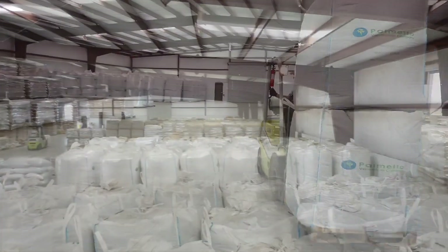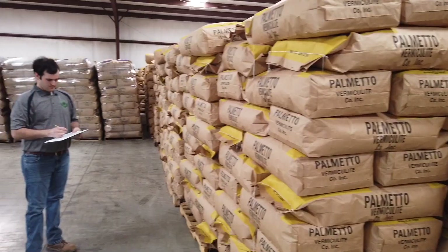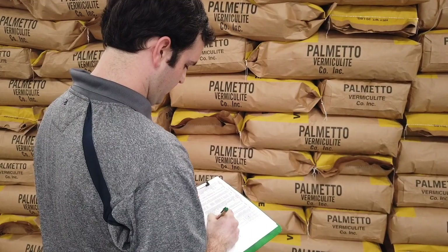We have over 50,000 square feet of storage at our facility so that we can really stockpile to make sure that our customers have it when they need it and we can get it to them quickly. When someone orders something, we ship it that day. The speed and the quality and the customer service that Palmetto vermiculite provides is the key to what we do.